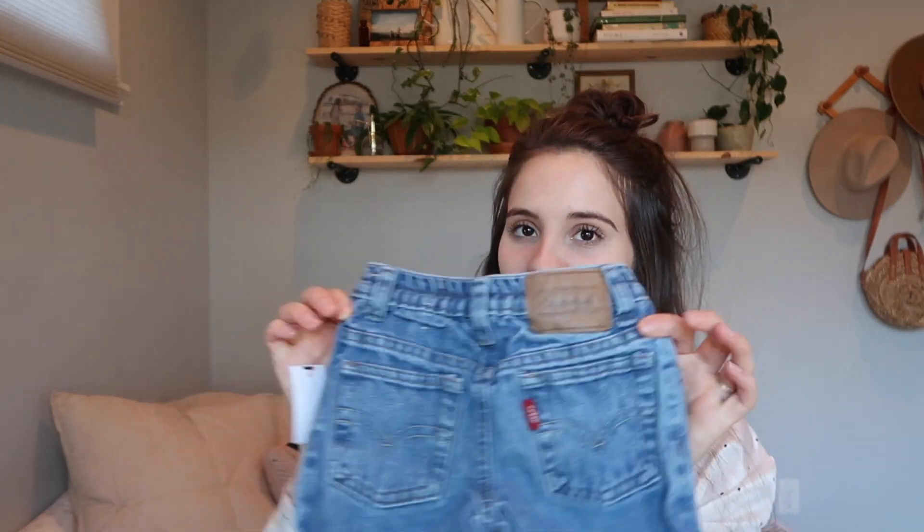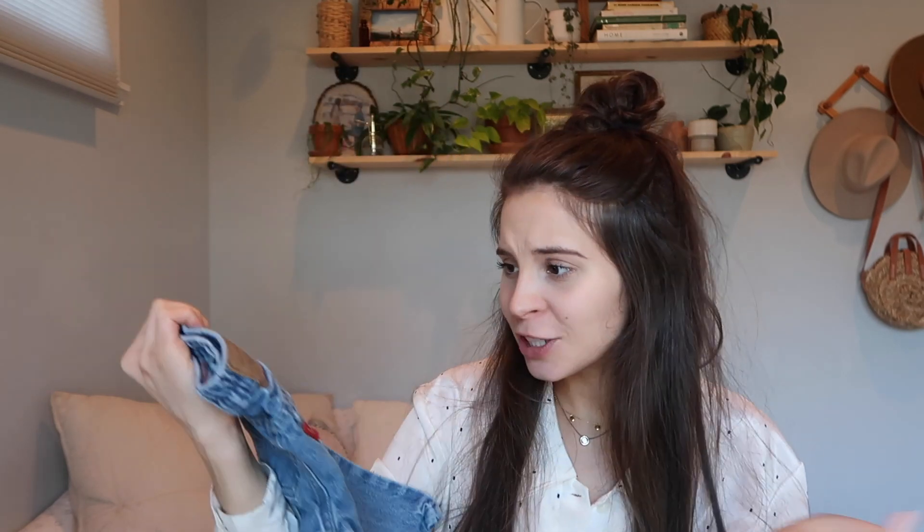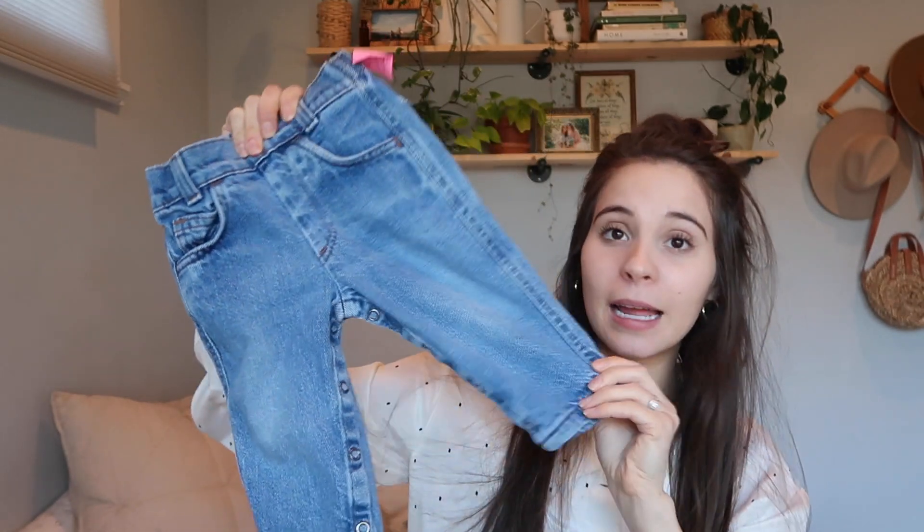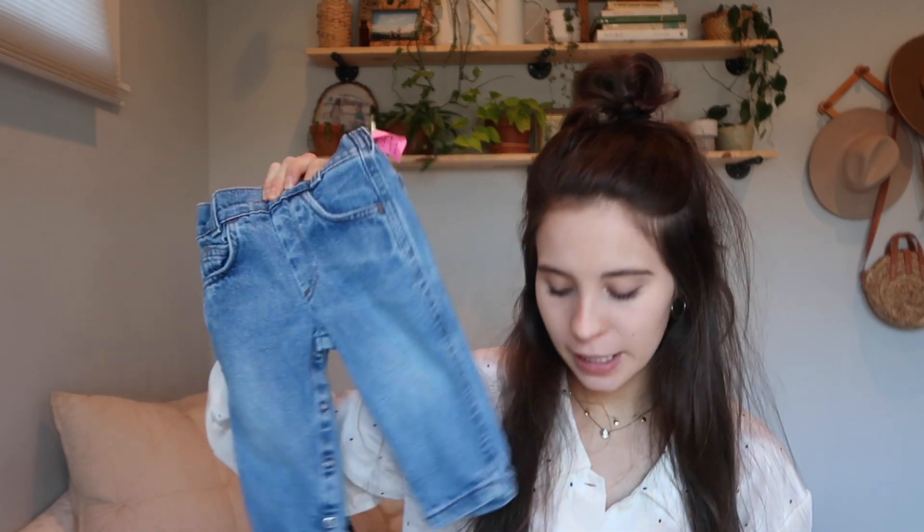One of my most favorite baby thrift finds are these baby Levi's jeans — these were $2.99, they're 12 months, and I love them. I actually bought two pairs of baby Levi's in the same day. The second pair was $5 at a consignment store but they have buttons on the bottom. I'm a full-time nanny so I know that's nice — you don't have to fully take their pants off to change a diaper.